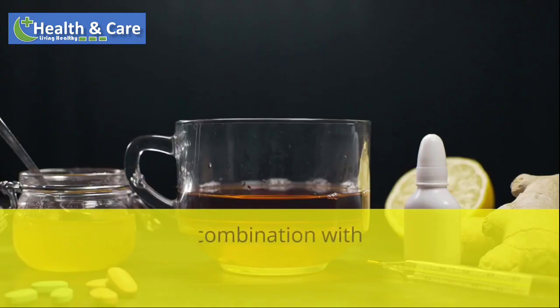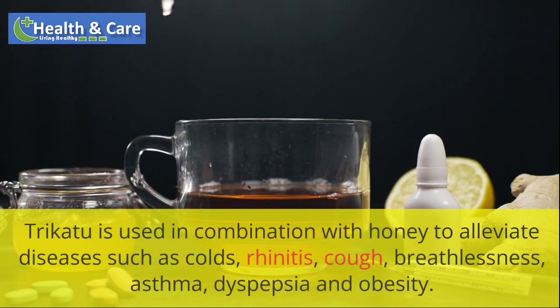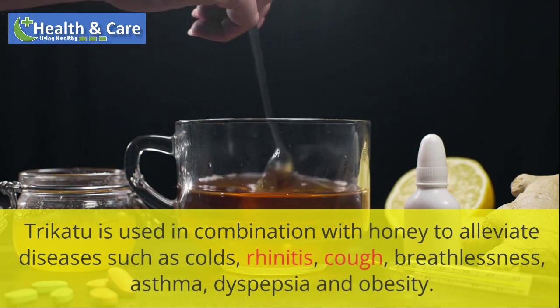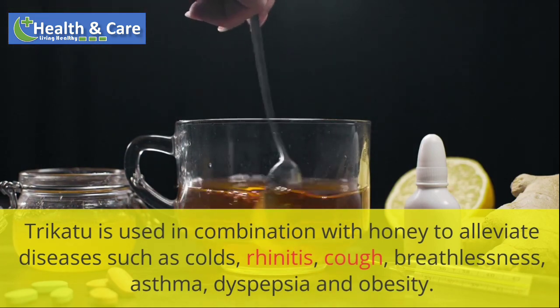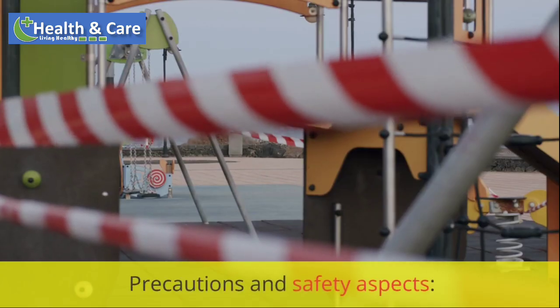Indications and uses: Trichotu is used in combination with honey to alleviate diseases such as colds, rhinitis, cough, breathlessness, asthma, dyspepsia and obesity. It also improves digestive power.